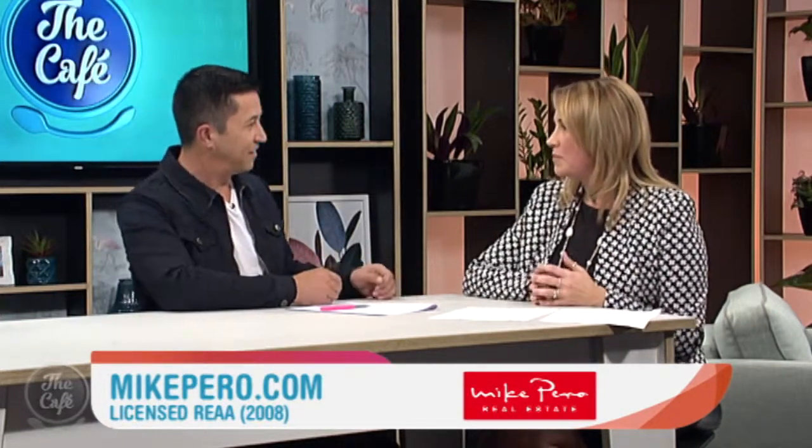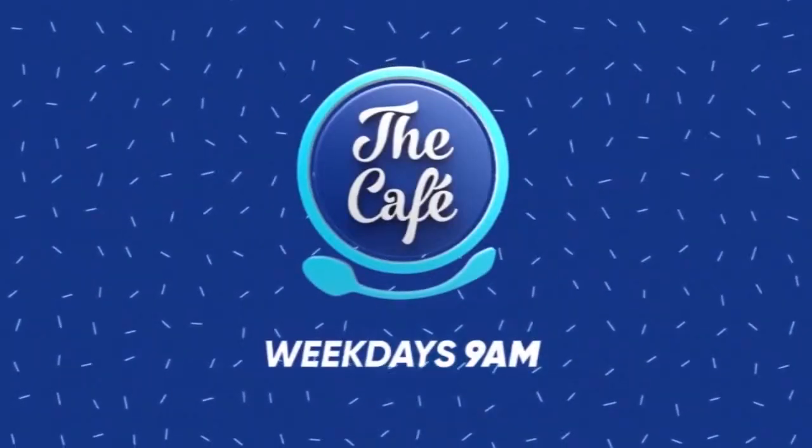Something I wouldn't mind taking over — how much money would we need? It's going to set you back around $2.4 million. So Matakana — beautiful, and that is a beautiful property. Thank you so much, Elaine. If you need more details, you can go to mikepiro.com.